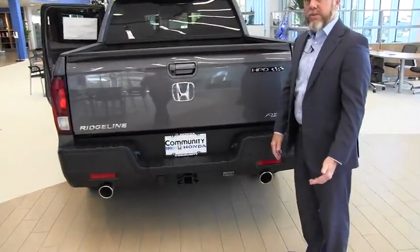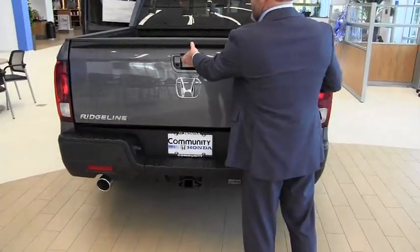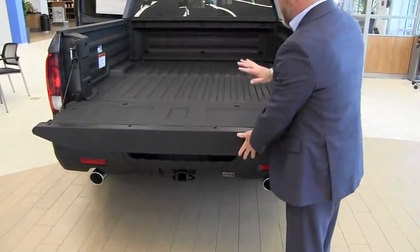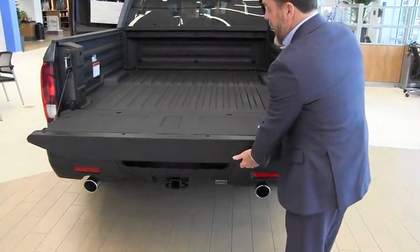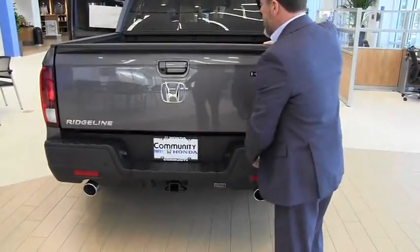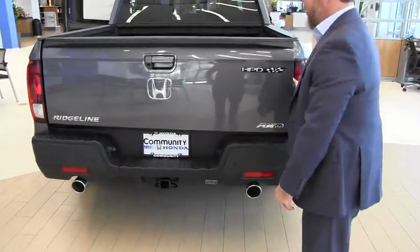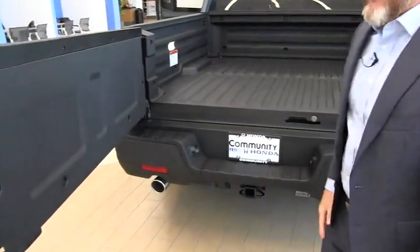One of the signature features of the Honda Ridgeline that everybody knows is the tailgate. You can lower it, which is nice and rigid, and as you can see, the bed liner comes from the factory — it's nice and durable, made from ABS plastic. Also, you have a release here which you can use to swing the rear door open, and everybody loves that feature.